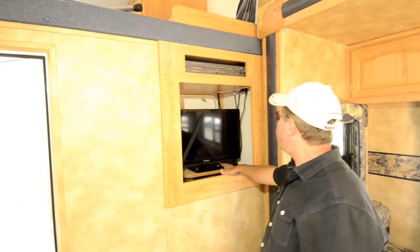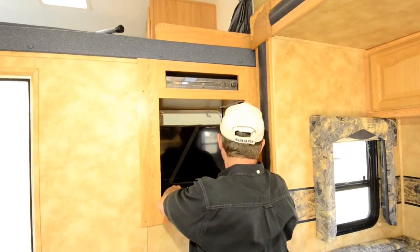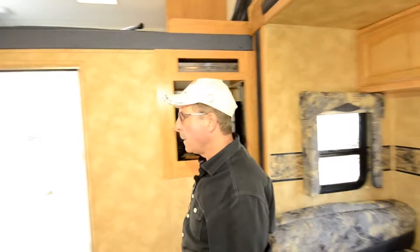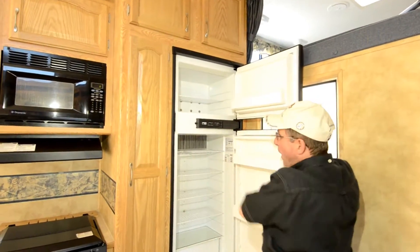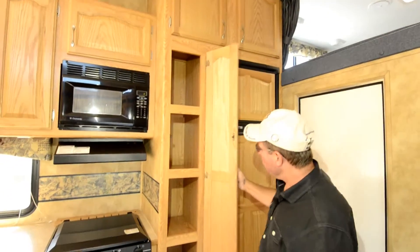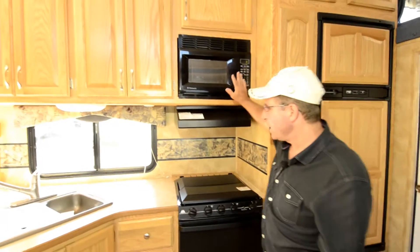TV is here. It looks like it can be opened from the other side in the garage and turned around to look at it from either side. Good size refrigerator. It just came in, I don't think they cleaned it up yet. Pantry area. Large oven. Standard microwave.